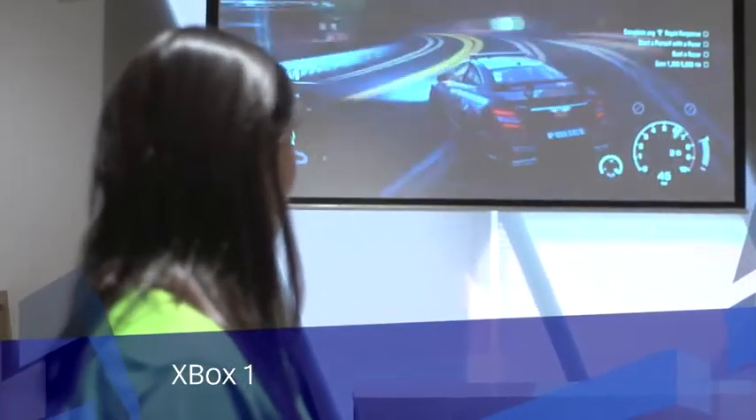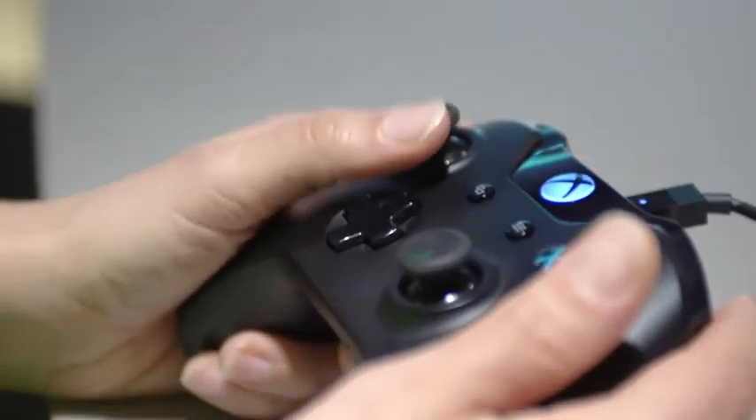There's an Xbox One permanently set up with two controllers. Make sure you check it out.